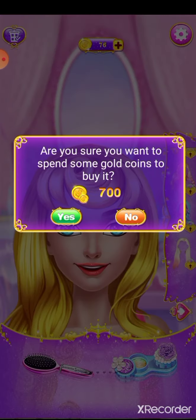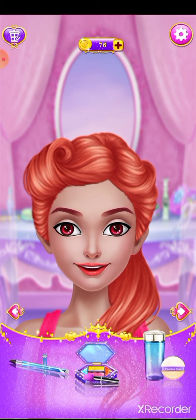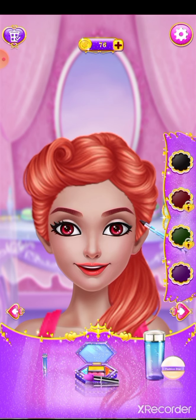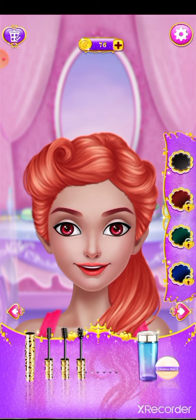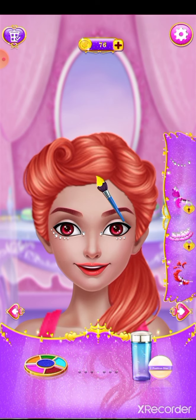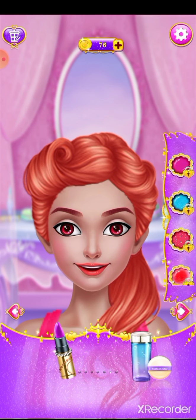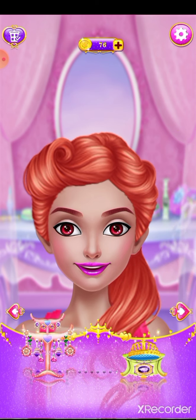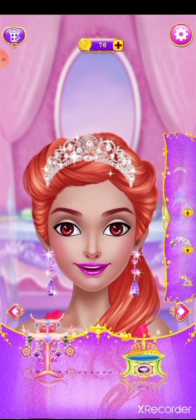How do I look? Looking good! What are you doing here? What are you doing? I love it! Great! Well done!